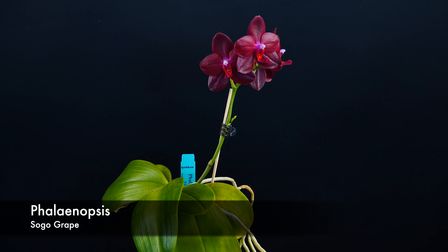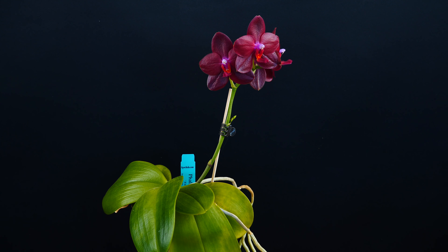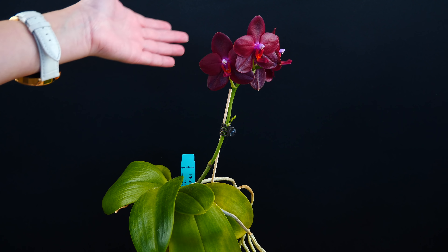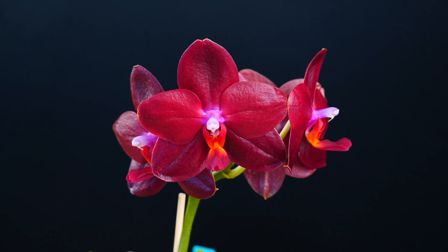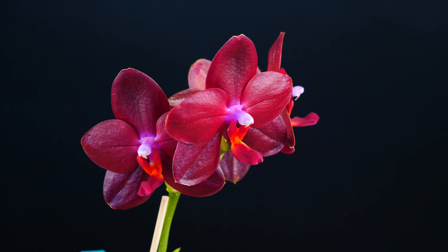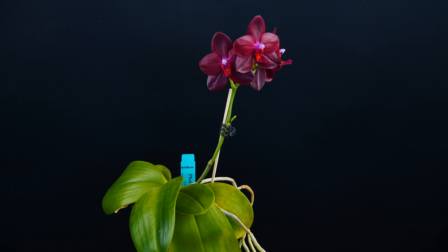Next up here we have Phalaenopsis Sogo Grape with her incredibly dark red flowers that I absolutely adore. This year the orchid looks a lot better — she's not so set back anymore. We have roots, the flowers look better, and they also smell better. This orchid has a little bit of a fragrance — it is a very creamy fragrance, not the typical floral or citrus type. It very very slightly reminds me of the Princess Jackie — it has that creaminess but nothing from the lily of the valley or citrus flowers type. Just the creaminess. Even so I feel it's very appropriate for this orchid because the flowers are just breathtaking.